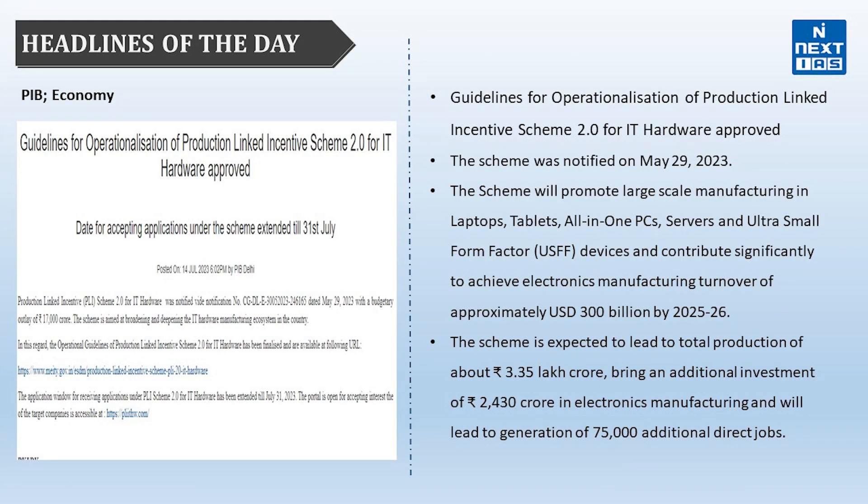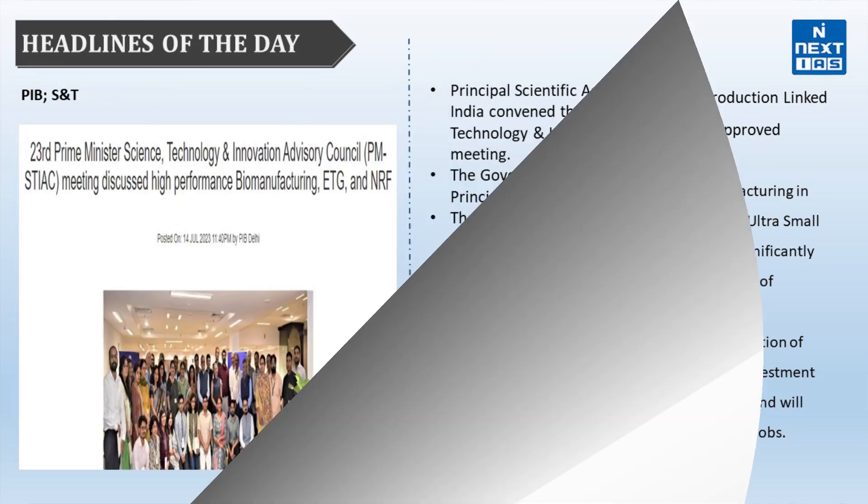The next headline from PIB relates to the economy section — guidelines for operationalization of Production Linked Incentive Scheme 2.0 for IT Hardware, approved by the government and notified on May 29, 2023. The scheme promotes large-scale manufacturing of laptops, tablets, and other IT devices. It is expected to lead to total production of about 3.35 lakh crore, additional investment of Rs. 2,430 crore in electronic manufacturing, and generation of 75,000 additional direct jobs.